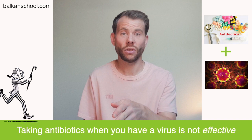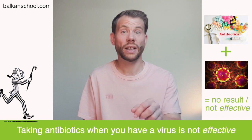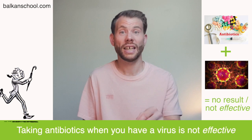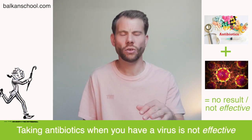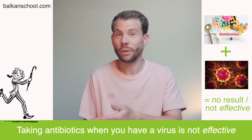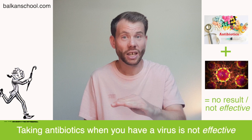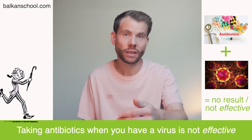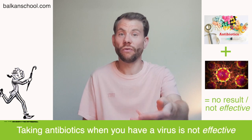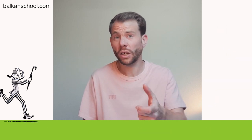A good example with effective: taking antibiotics when you have a virus is not effective — there's no result, you don't have the desired result, it doesn't work. You can't use the word efficient here, because efficient means you save some kind of resource, but here it just doesn't work. So first it has to work — it has to be effective.